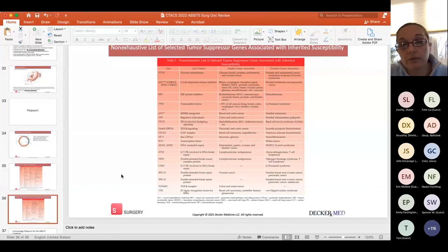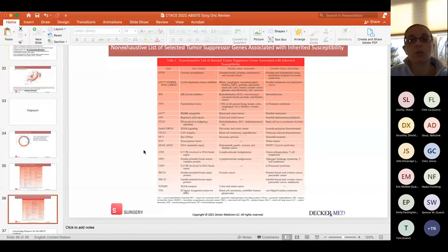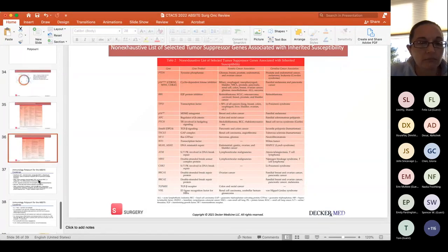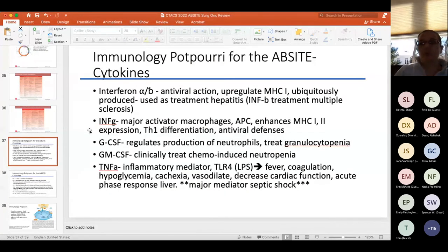For tumor suppressor genes with inherited susceptibility, know PTEN, RB1, and p53. BRCA1/2 and the mismatch repair genes are also tumor suppressors. They may ask whether specific genes are oncogenes or tumor suppressors — focus on the most common ones in the table. If a gene isn't on the tumor suppressor list, call it an oncogene.